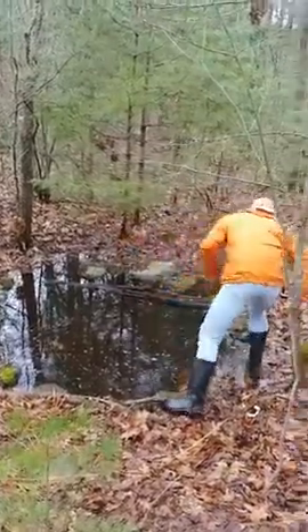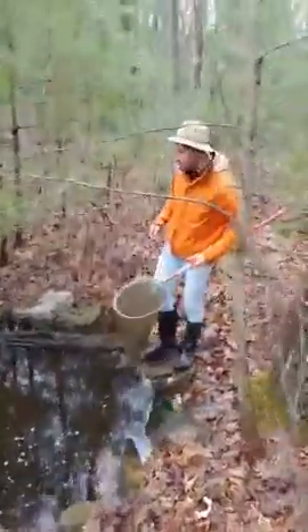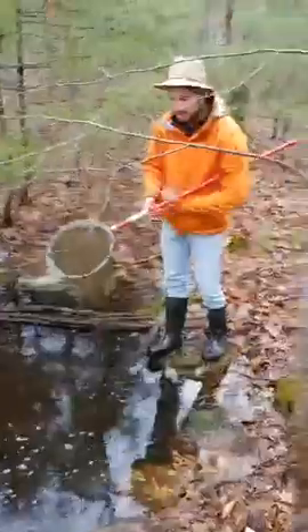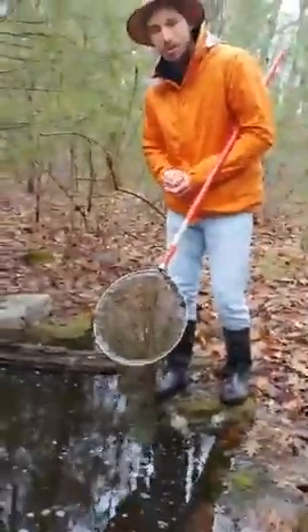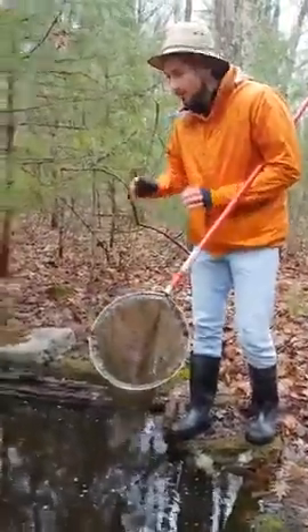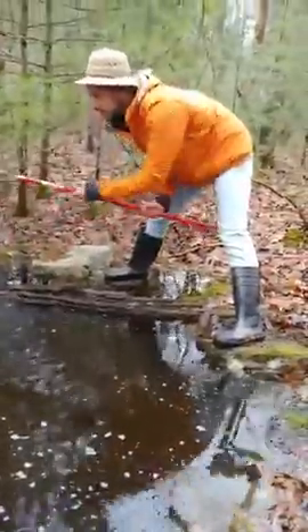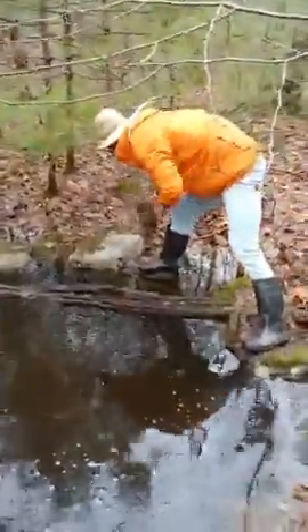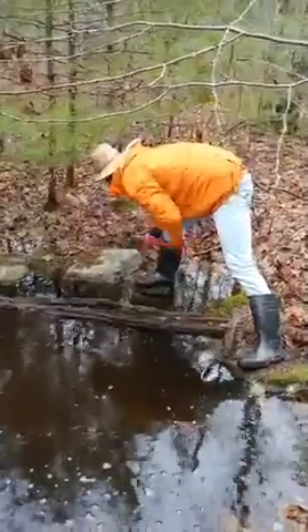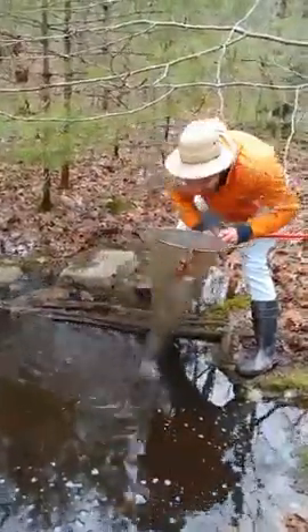Let's take another dive with the net and see what we can find. At this time we might find salamander eggs — they've been breeding. You might find little tadpoles, little young frogs. Let's take a dip. Get another scoop. Get some of these leaves at the top to see if we can get any critters.